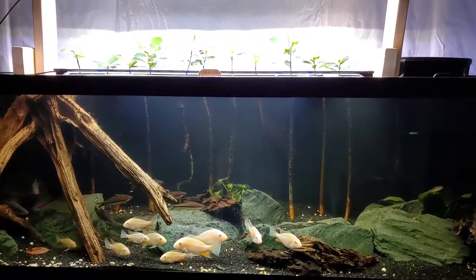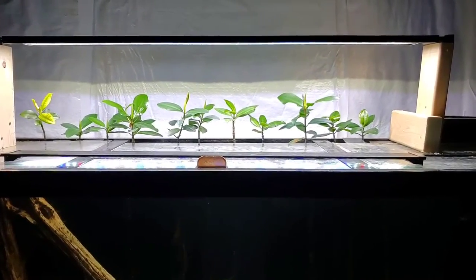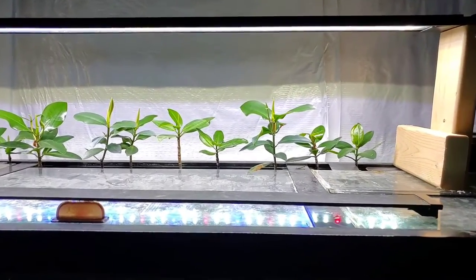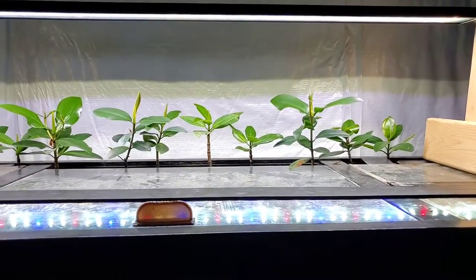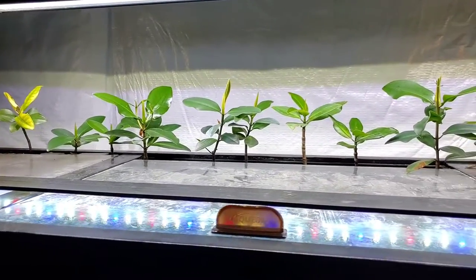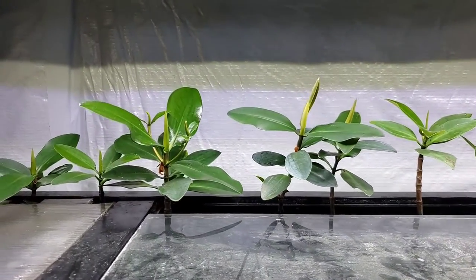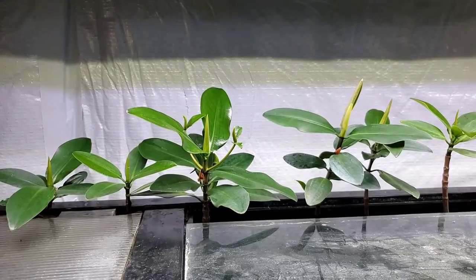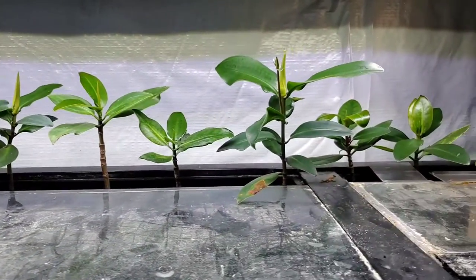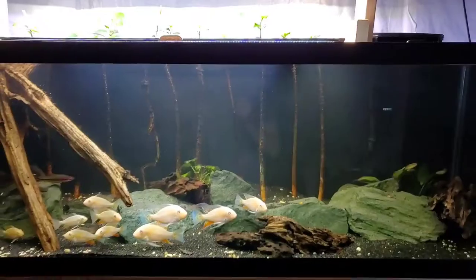Something unique about this tank are these mangrove trees growing out of the top. These are very slow growers, but they are actual trees. A lot of people keep them in saltwater tanks, but if you get the right species of mangrove you can grow them in freshwater, and I think they add a really cool element. These are starting to get some good height and have even started to sprout little baby branches — that took about two years of patience.